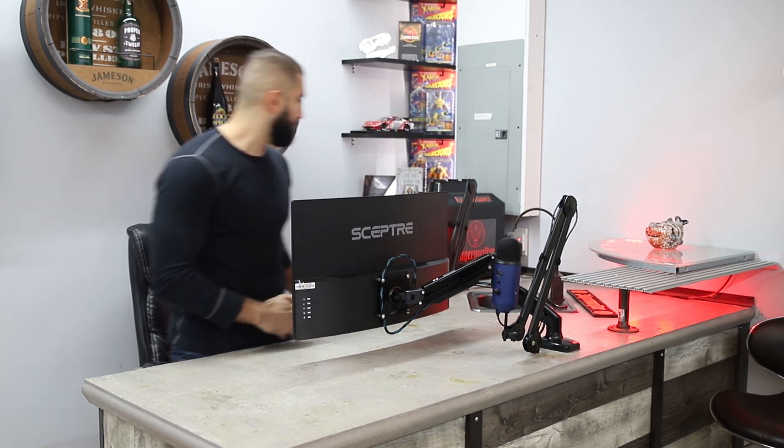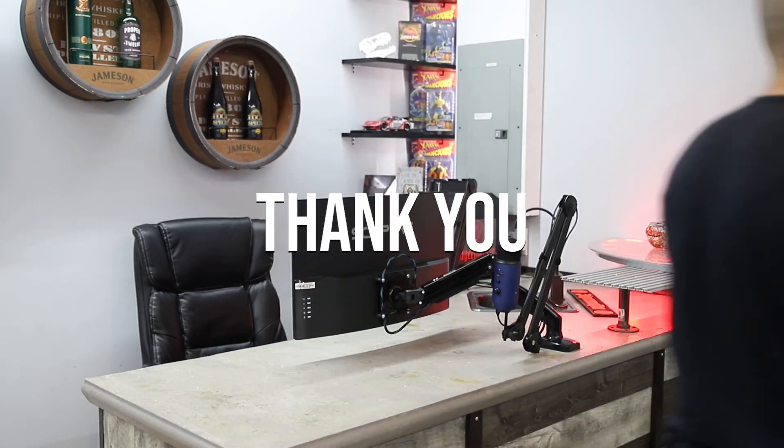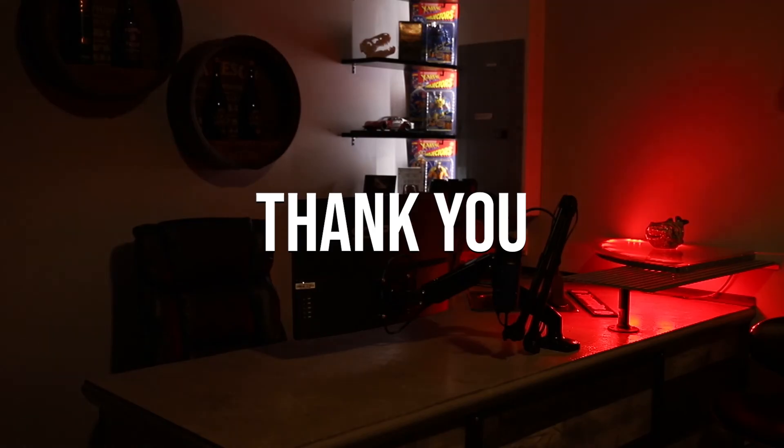And just like that, that's the home office build 2019. Thank you all for watching, and I hope you took something away from it. Take care.